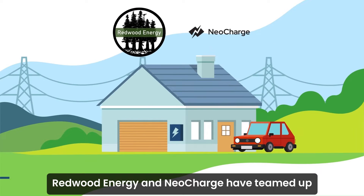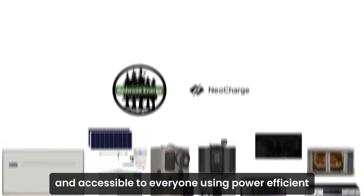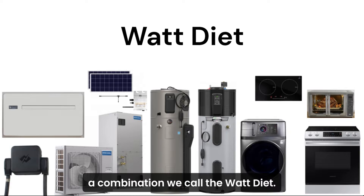Redwood Energy and NeoCharge have teamed up to make clean electric living both affordable and accessible to everyone using power-efficient appliances and advanced load management technology, a combination we call the Watt Diet.